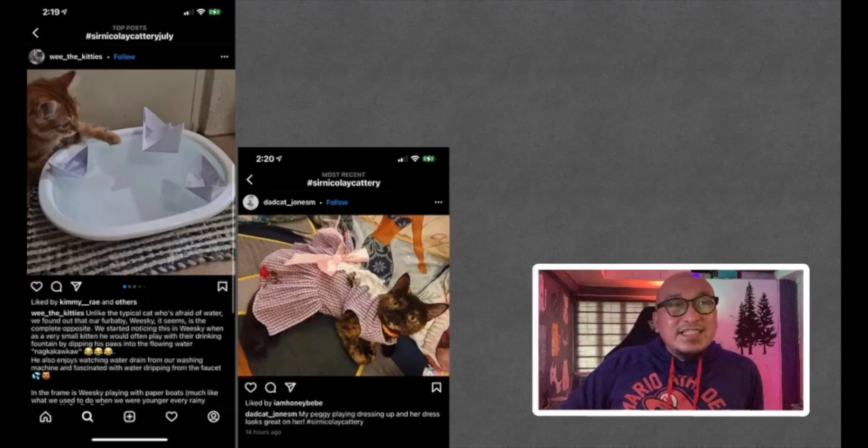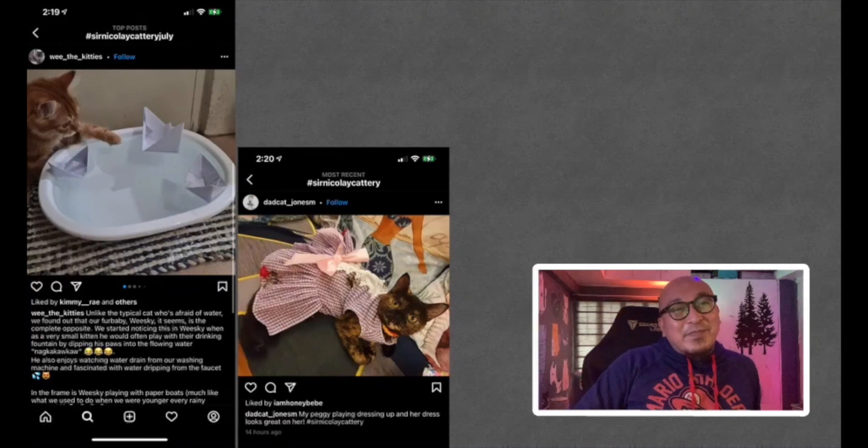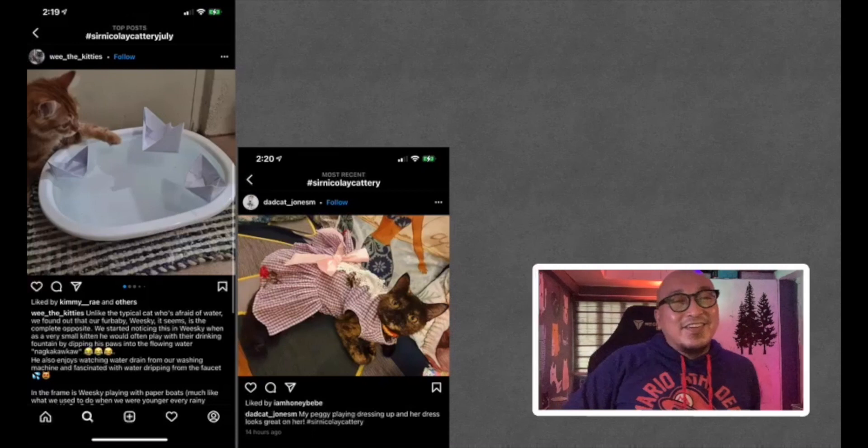Next is from Dad Cat Jones M — this is Peggy playing dressing up. Her dress looks great on her, she looks very pretty. Peggy is a tortie cat. Very nice picture. Thank you, Dad Cat Jones M.